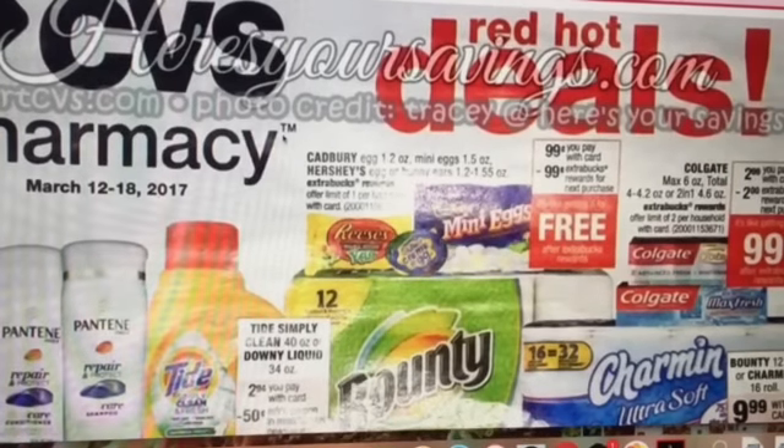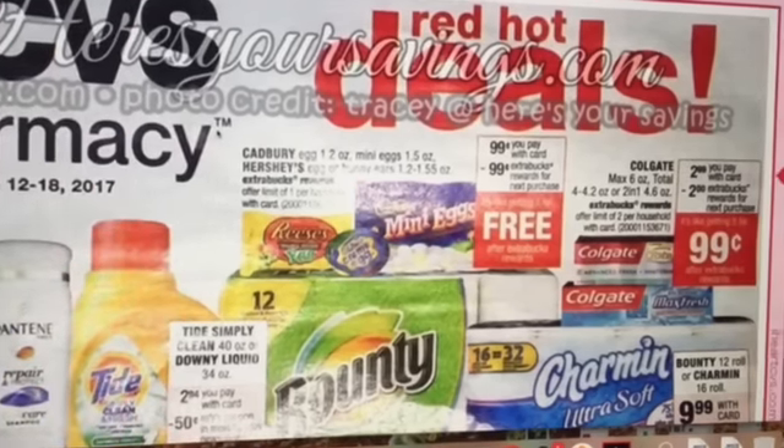There's the Cadbury egg and Hershey's egg deal — they're 99 cents. You're going to buy one and get a 99 cent extra buck reward, so it's a super easy deal. This ad isn't as clear as it could be because it's an early scan ad, so hopefully you guys can view it. If you have any questions, please let me know.